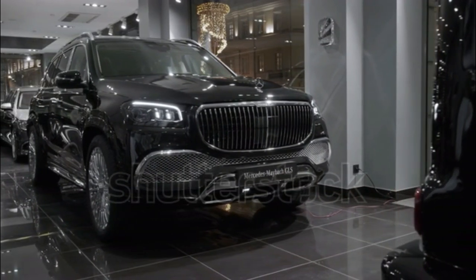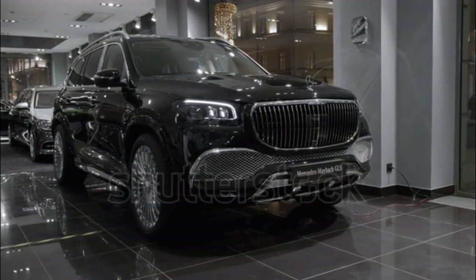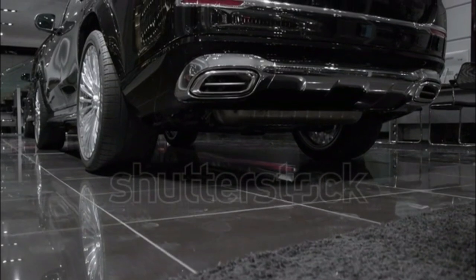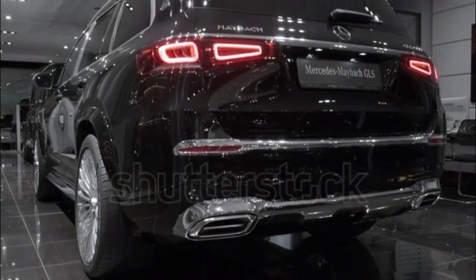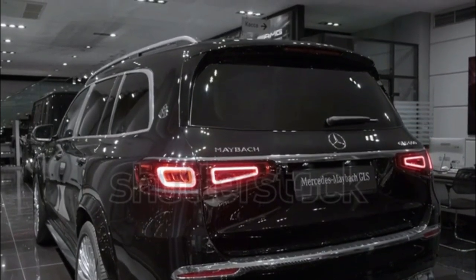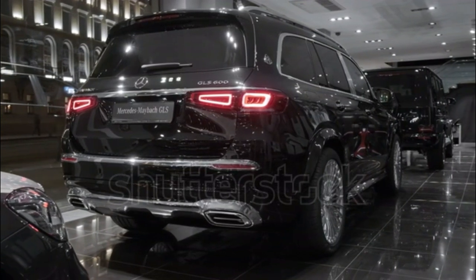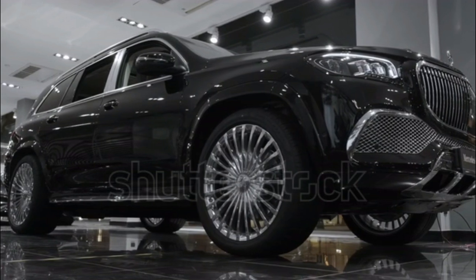Mechanically, Maybach owners will find the GLS 600 shares much with a Mercedes-AMG GLS 63. The Maybach version, like the AMG, gets power from a hand-built 4.0-liter twin-turbo V8 and electric motor combo, though Maybach is quick to point out that unlike the pure AMG model, it isn't of the one-man, one-engine variety. The GLS 600's EQ Boost engine and motor combine to produce 550 horsepower and 538 pound-feet of torque. Power is routed through a 9-speed automatic to Mercedes' 4MATIC all-wheel drive system. Mercedes E-Active Body Control is also standard, combining electronic dampers, air springs, and stereo cameras to minimize both body roll and road impacts.